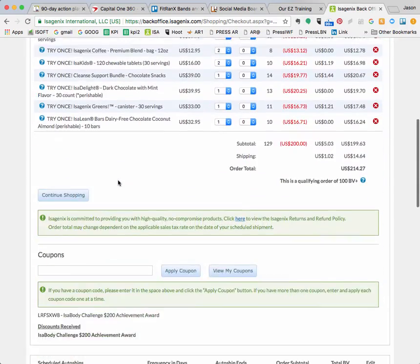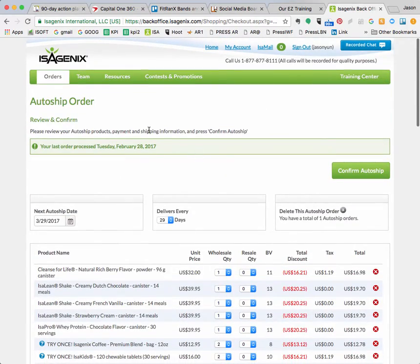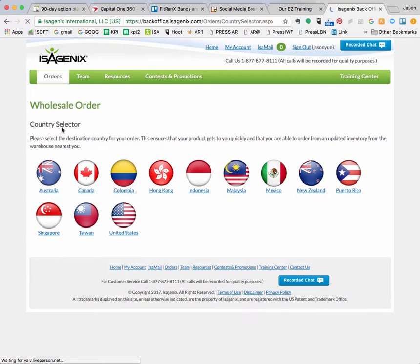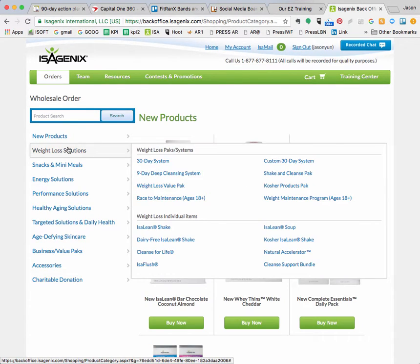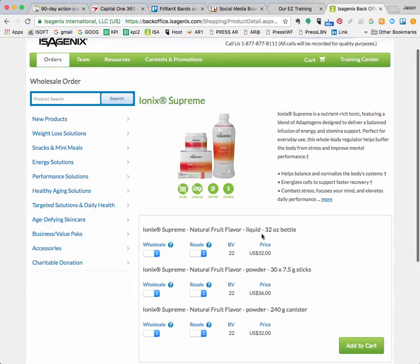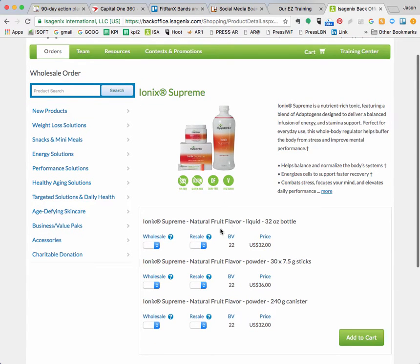Varsha did say you might want to order the Ionix separately. Go up to orders and place a wholesale order — not an autoship, just a regular order. Click your country, and the Ionix would be under energy solutions: Ionic Supreme. It comes in bottles, individual packets, or powder. You guys already have the powder, and you're supposed to take it once a day on shake day and twice a day on cleanse day. This is one of the best supplements — it usually becomes a lot of people's favorite, and it's one of mine.